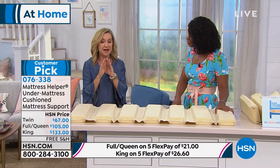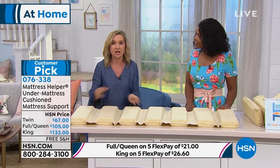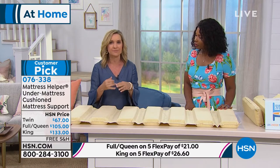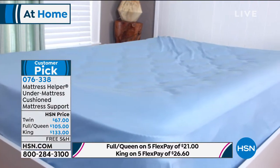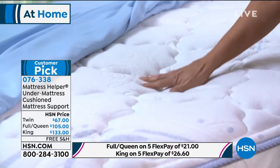People were skeptical, thinking it sounds too good to be true — saving my mattress so inexpensively, not having to spend thousands of dollars, with really no assembly. But that's what all the reviews talk about: making your bed feel new again. There's a lady who said she hadn't slept well in nine years because of a saggy, non-supportive mattress. She got the mattress helper and is sleeping better.